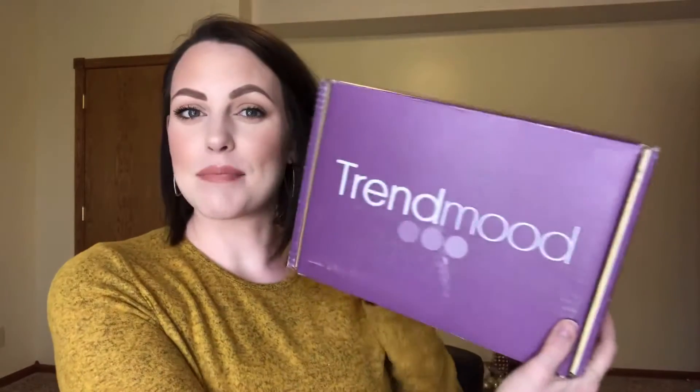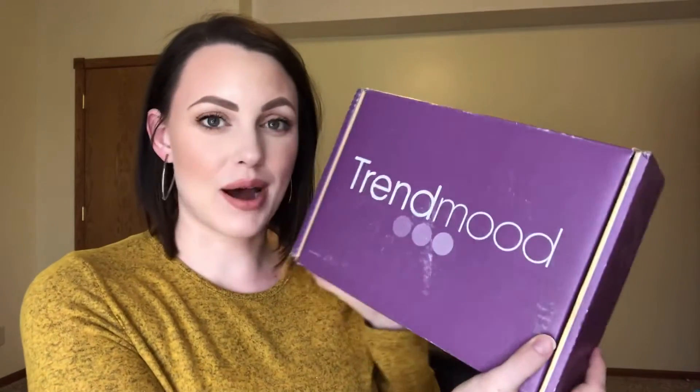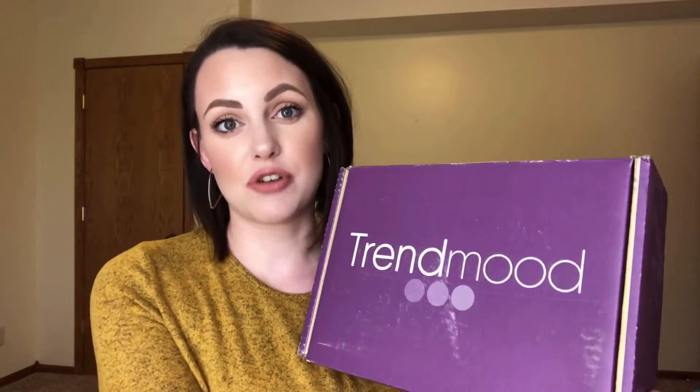I thought today I would go ahead and show you something exciting that I ordered — my first Trend Mood box. If you aren't familiar with Trend Mood, it's a page on Instagram where you can find all of the new releases, new brands, and any new excitement and announcements in the beauty community. It's run by Sophie, and Sophie came out with her own subscription box, which is the Trend Mood box.